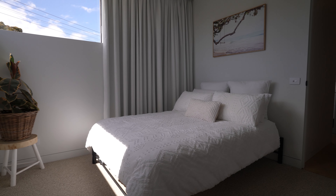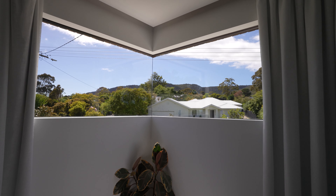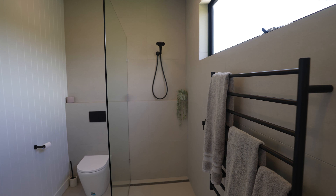Bedroom two upstairs with its own split system and a built-in robe has this amazing corner window that frames the view perfectly. Next to bedroom two upstairs and servicing the main living area is a luxurious bathroom.